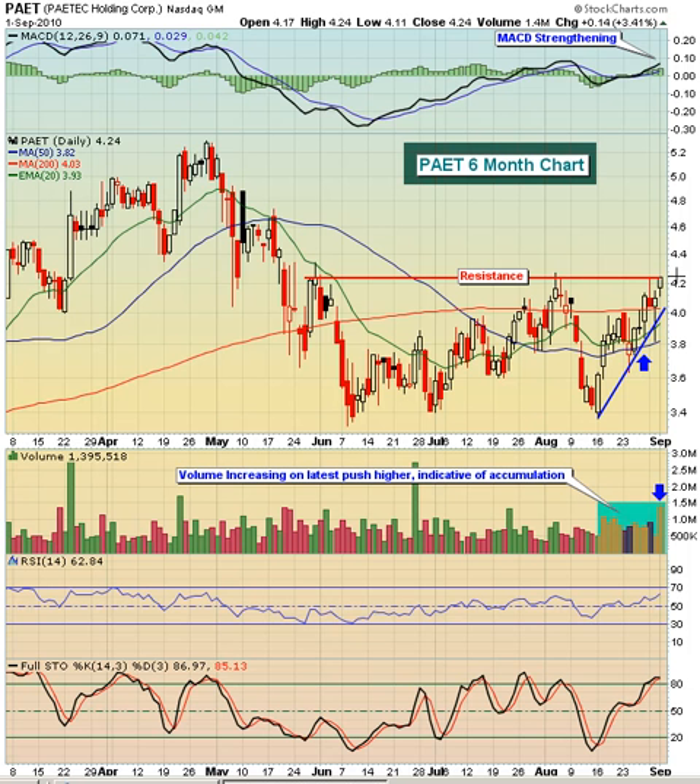That's the way it looks at this point in time. We'll need to see some confirming volume on any breakout. If you do see the stock trading up at $4.30, $4.35, you're going to want to make sure that the run rate that day is on pace for about a million shares or more. And if that's the case, then I would expect we'll see higher prices on PAET.